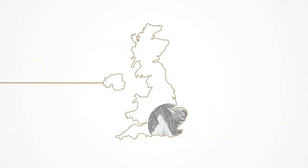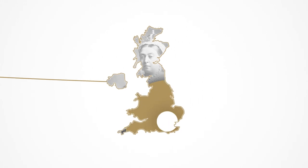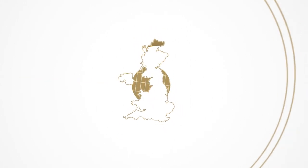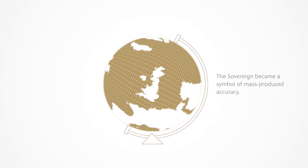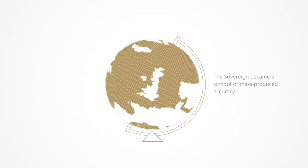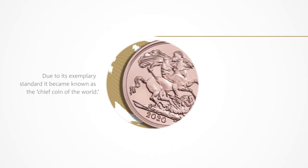As Britain's power and influence grew during Queen Victoria's long reign, the sovereign came to be accepted as payment across the globe and seen as a model of mass-produced accuracy. It became known as the chief coin of the world.